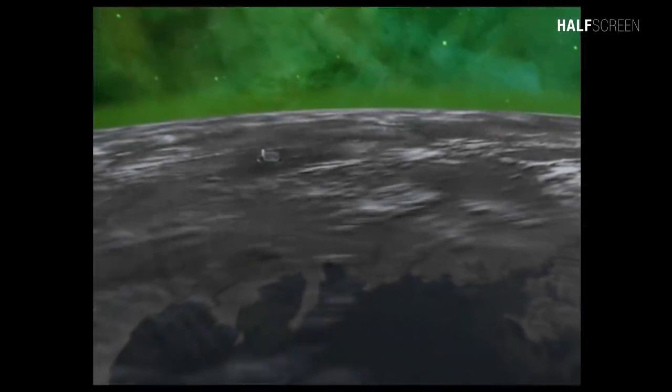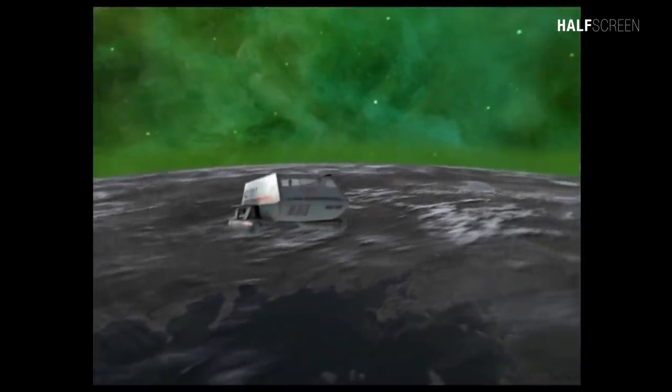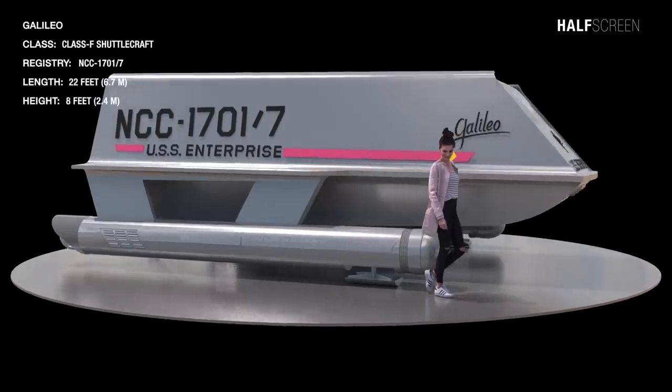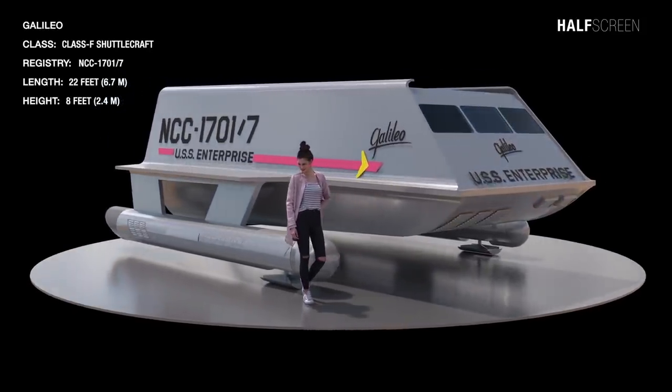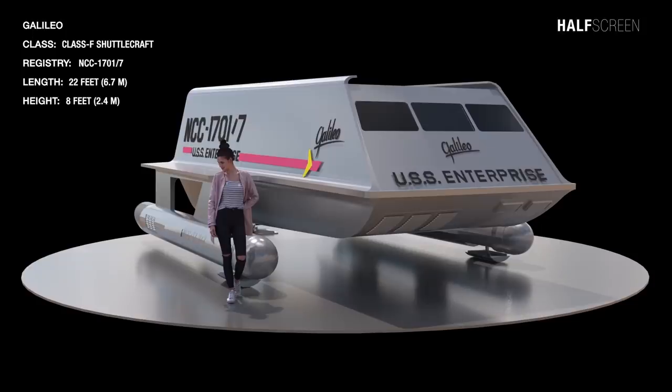The Galileo was designed for short-range journeys and could accommodate up to seven crew members. It could be piloted by a single officer and was suitable for scientific missions and transportation of personnel, but had a limited amount of fuel. It had a length of 6.7 meters or 22 feet, and a height of 2.4 meters or 8 feet.